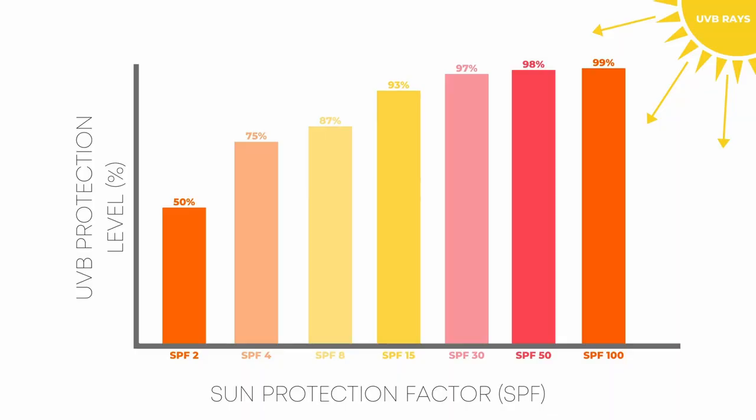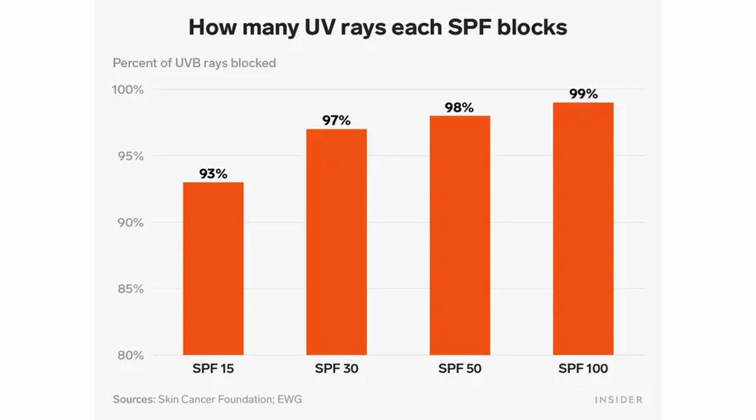As you can see on this chart, SPF 30 blocks about 97% of UV rays, which means it lets in one of every 30 UV rays to hit your skin, where SPF 100 allows one of every 100 UV rays, giving about 99% protection. You can also see that the difference between SPF 30 and SPF 100 is not a lot, so it's probably not really worth paying the much higher price for the SPF 100.